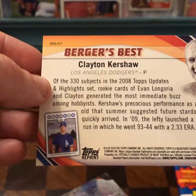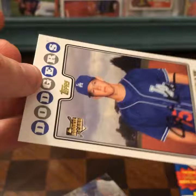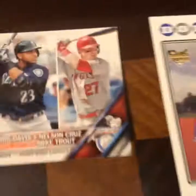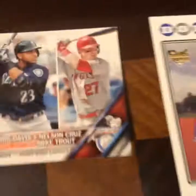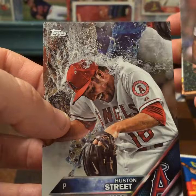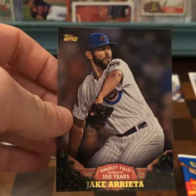Pretty nice card. Houston Street Refractor — kind of a cool card. I know I'm supposed to like this card. I like the water. And here's Jake Arrieta throwing at a 100-year Wrigley Field anniversary insert — also kind of a neat insert.